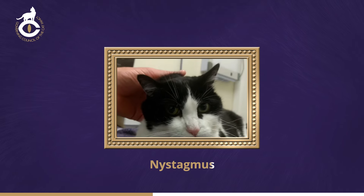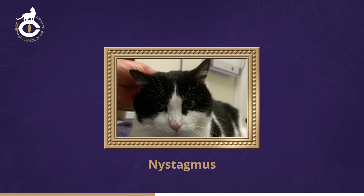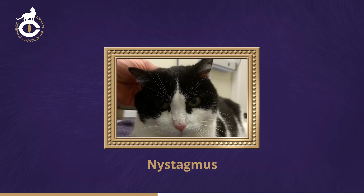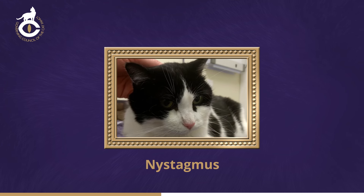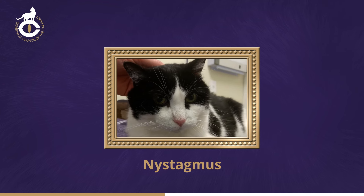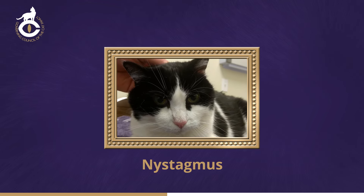In the condition called nystagmus, the eyes flick or roll from side to side, often becoming worse if the cat is stressed. It may be seen in cats which are brain-damaged for a variety of reasons, but can also be seen in otherwise normal cats, especially those with Siamese or colour-pointed coat pattern, in which occasionally a high-frequency oscillatory type of nystagmus occurs that is thought to have a genetic basis.